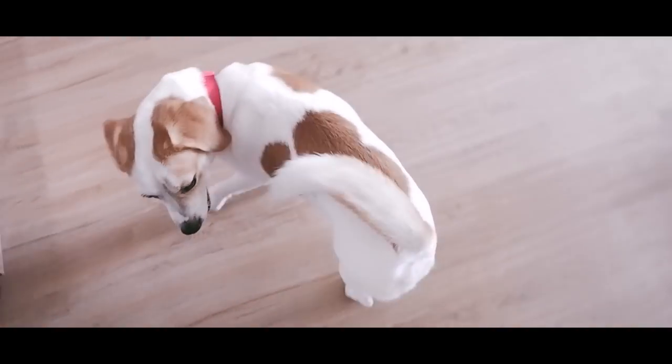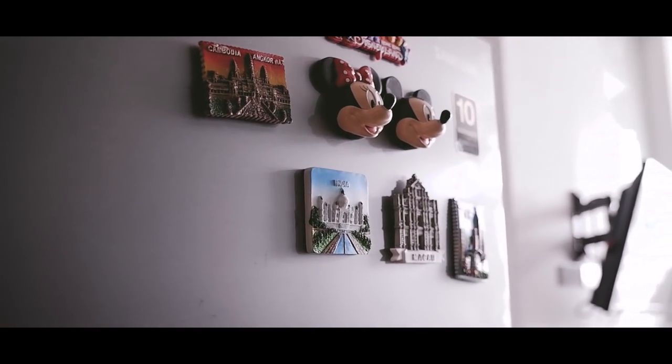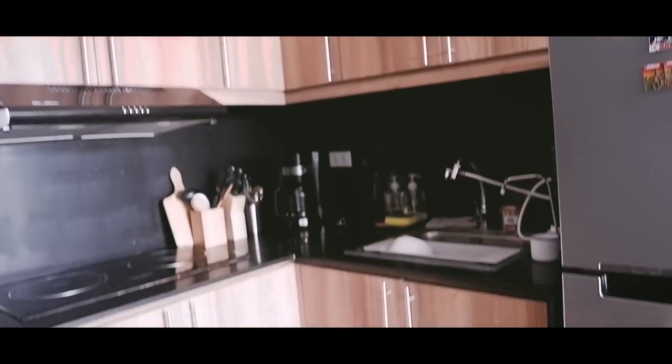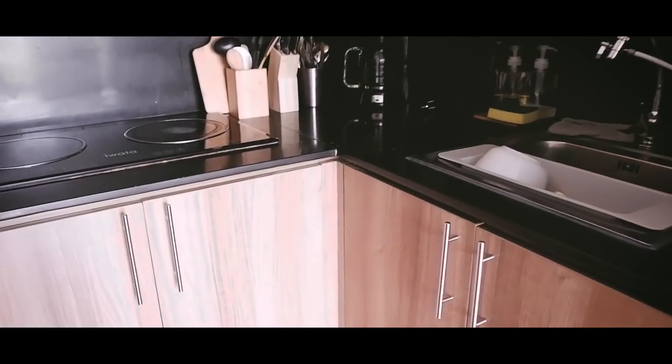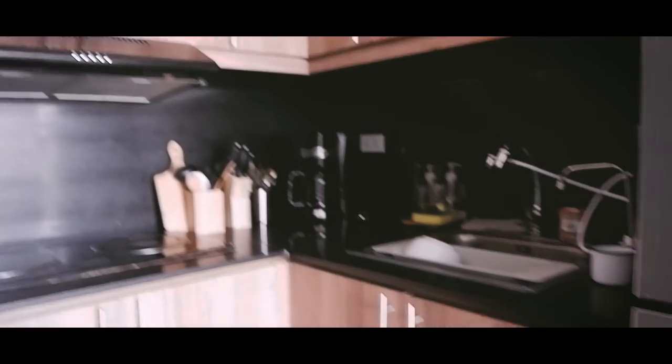Let's proceed to the kitchen area. This is how my kitchen looks like — mini lang siya, like me. When I got this place, the cabinets, microwave, and fridge all came with it. So it's semi-furnished, which is good — less gastos for me.